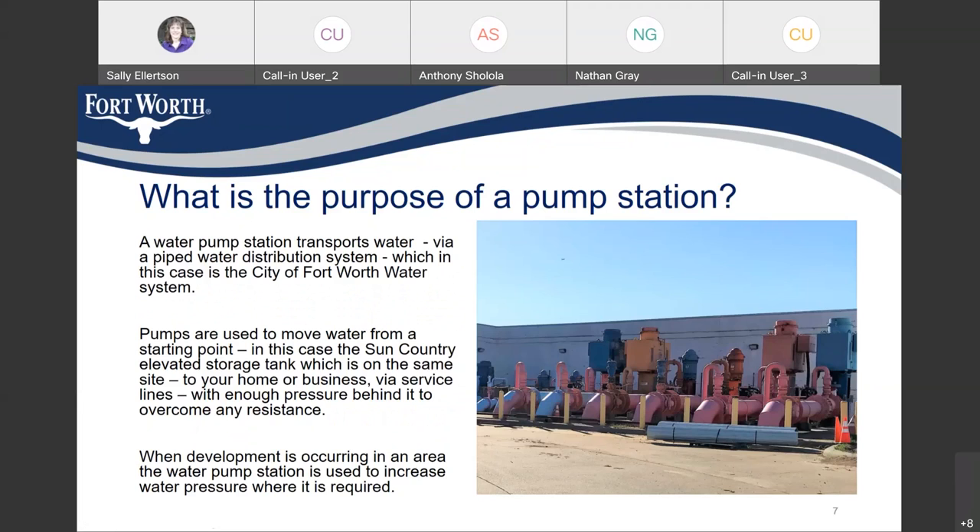What is the purpose of a pump station? A water pump station transports water through a piped water distribution system — in this case, the City of Fort Worth water system. Pumps are used to move water from a starting point, in this case the Sun Country elevated storage tank on the same site, to your home or business by service lines with enough pressure to overcome any resistance. When development is occurring in an area, the pump station is used to increase water pressure where it is required.